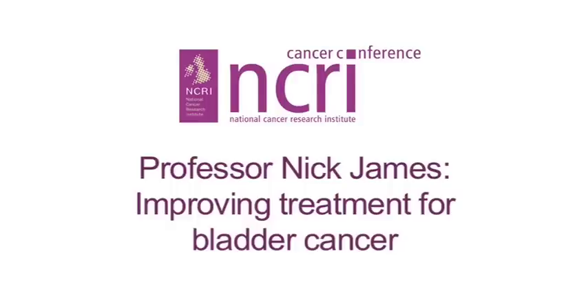The issue with bladder cancer management is that you've got a choice of two ways broadly of managing it. You can either do surgery to take the bladder out, or you can do radiotherapy with the aim of preserving the bladder. The problem is, if you just do radiotherapy on its own, it doesn't work very well. In our experience, around about a third of the patients end up having to have surgery anyway. That's clearly the worst of all possible worlds, because you've had all the side effects of radiotherapy and all the side effects of surgery, and the surgery is more complicated because of the previous radiotherapy.